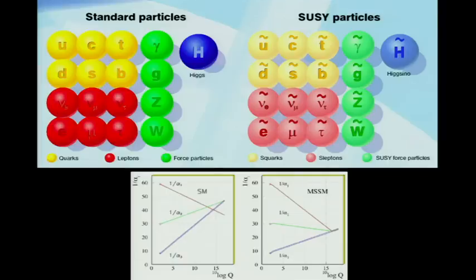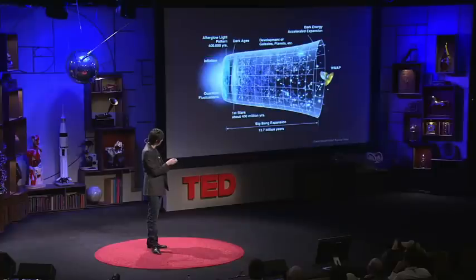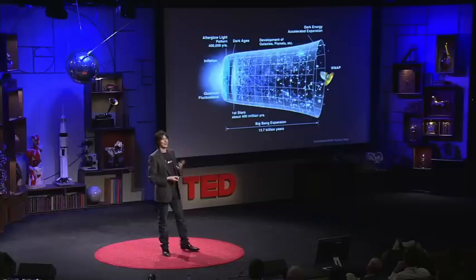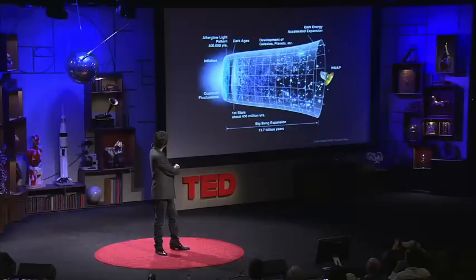Supersymmetry is a very compelling, mainstream theory. I would put money on these things also cropping up at the LHC. But in the last few minutes, I want to give a different perspective of what particle physics and cosmology really means to me — that it's given us a wonderful narrative, almost a creation story about the universe, from modern science over the last few decades.